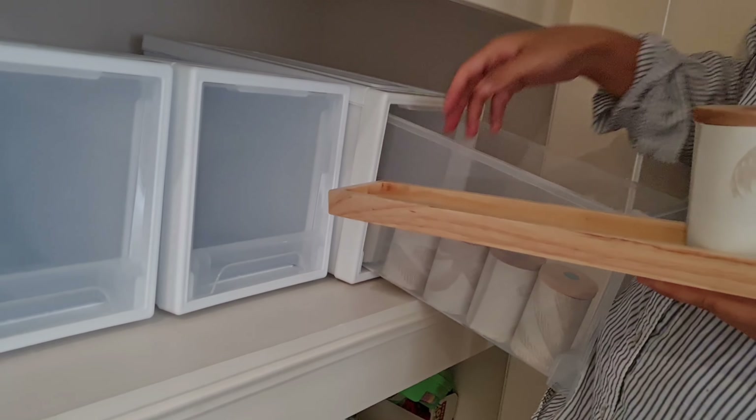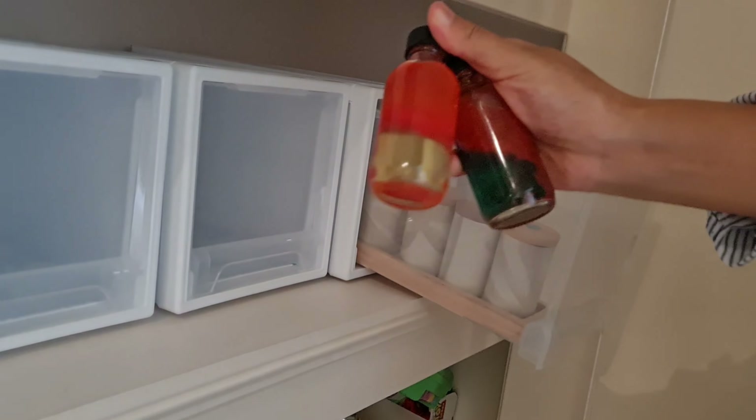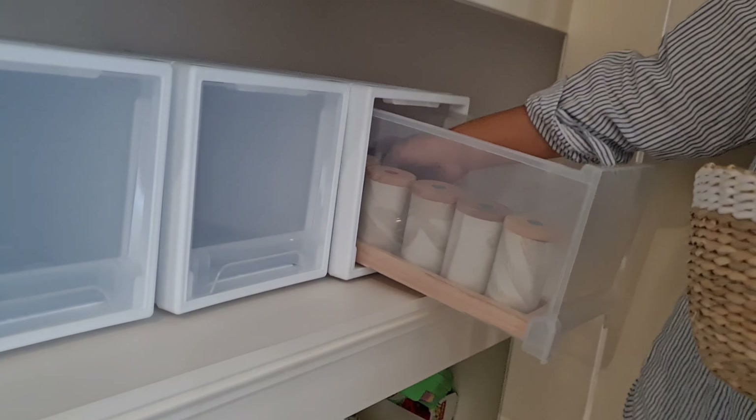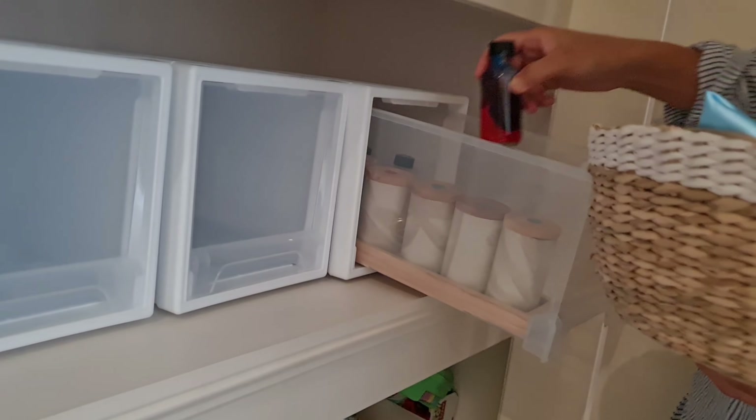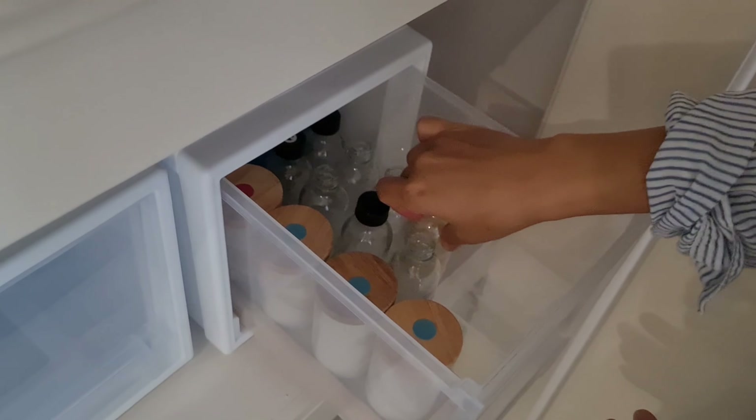These are the Montessori sound cylinders that I DIY'd a few months ago, and these are the color mixing jars that I DIY'd. They've been really well-loved by Alina, and I'm going to keep them for later rotation as well as for our baby number two.